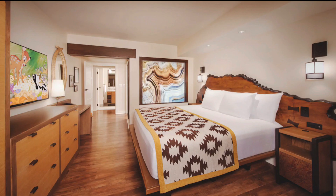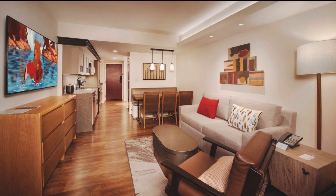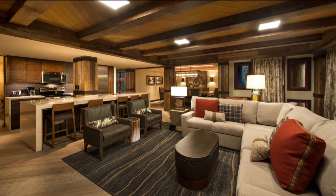There are 42 dedicated and 36 lock-off studios; 20 dedicated and 36 lock-off one bedrooms; 56 dedicated and 36 lock-off two bedrooms; and four three-bedroom grand villas.